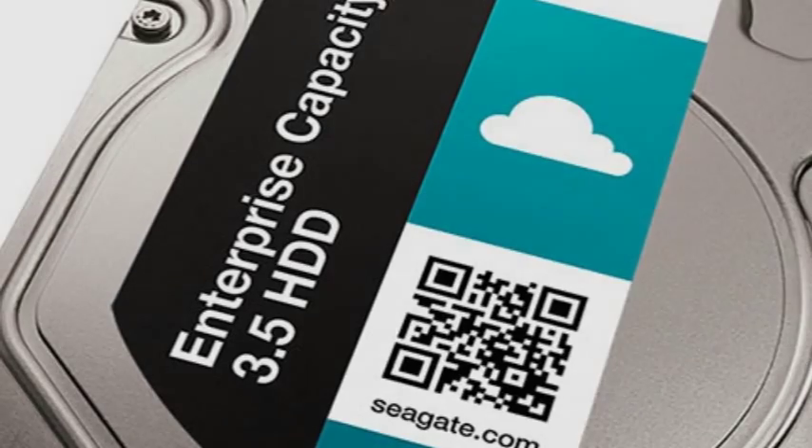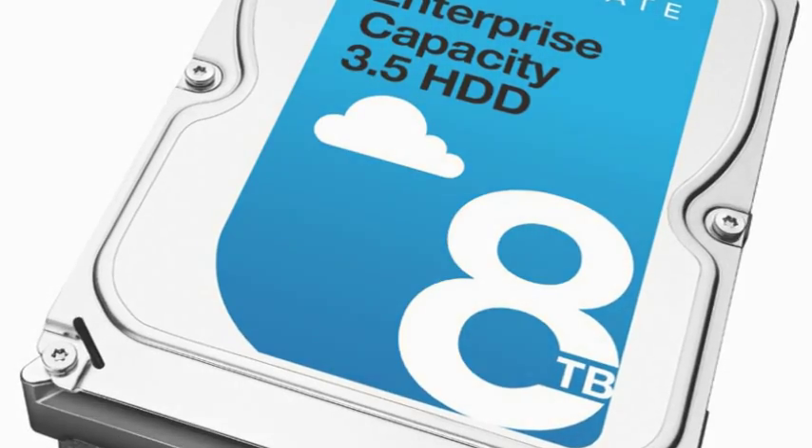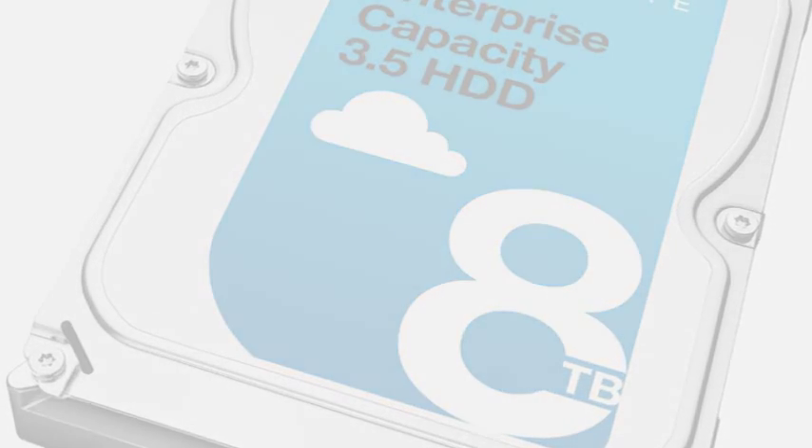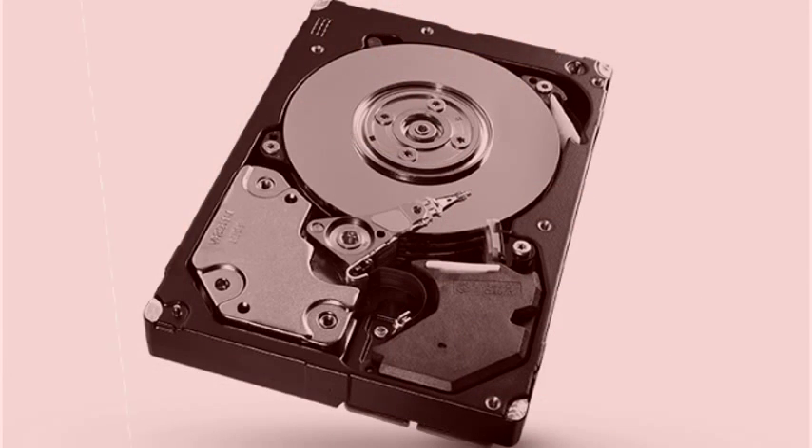A terabyte has 1,000 gigabytes, or 1,000 billion bytes of storage. In a conference call with the press, Seagate product marketing manager Joni Clark said that by 2020, the world will need 44 ZB of data to be created, and 13 ZB will need to be stored.